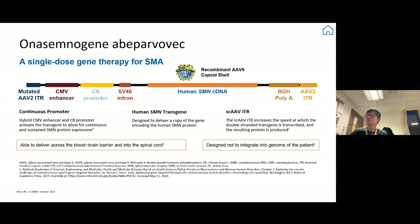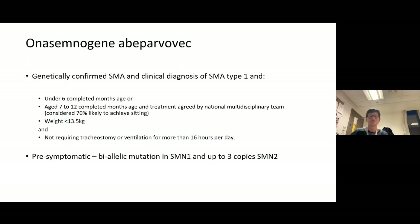Onasemnogene abeparvovec (Zolgensma) is a viral vector gene therapy — a copy of the SMN1 gene packaged into an AAV9 virus, a relatively benign virus that affects all cells, crosses the blood-brain barrier, and gets into the spinal cord and brain. The SMN gene does not integrate into the patient's genome — it gets into the nucleus and is transcribed to make SMN protein, but doesn't become incorporated into the patient's DNA.